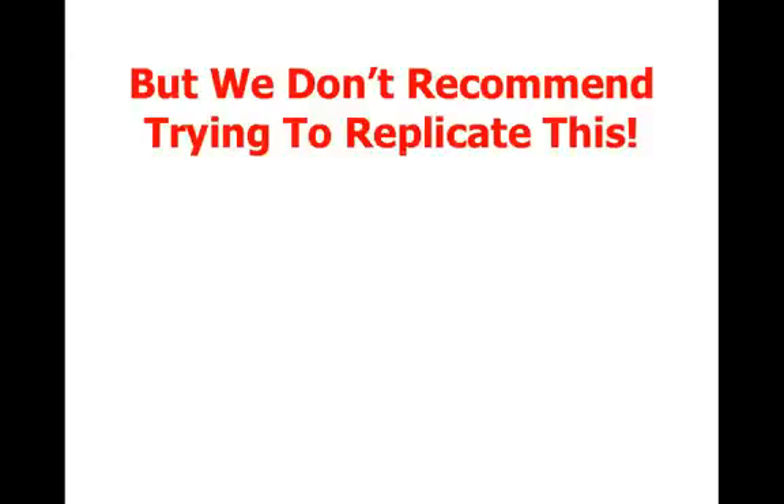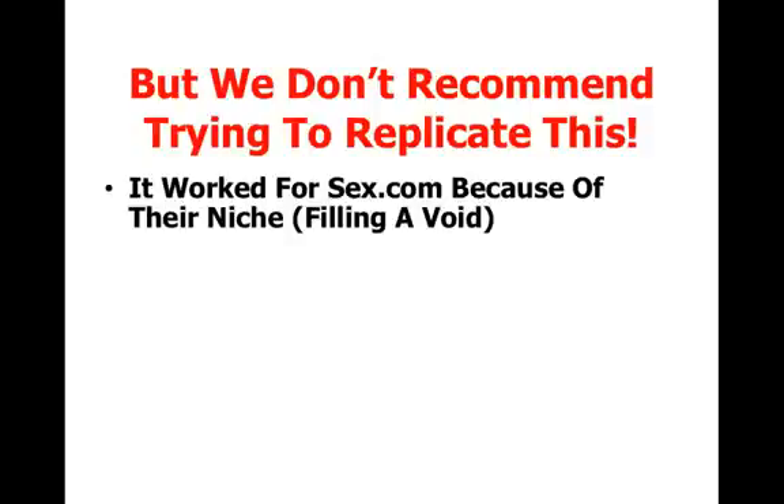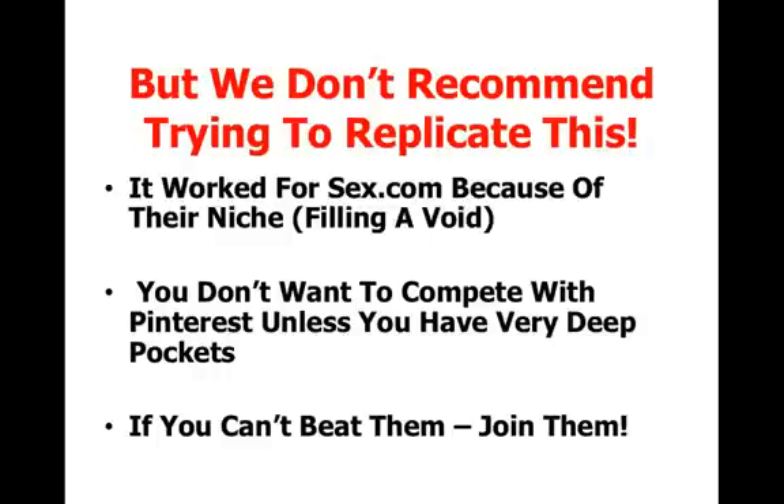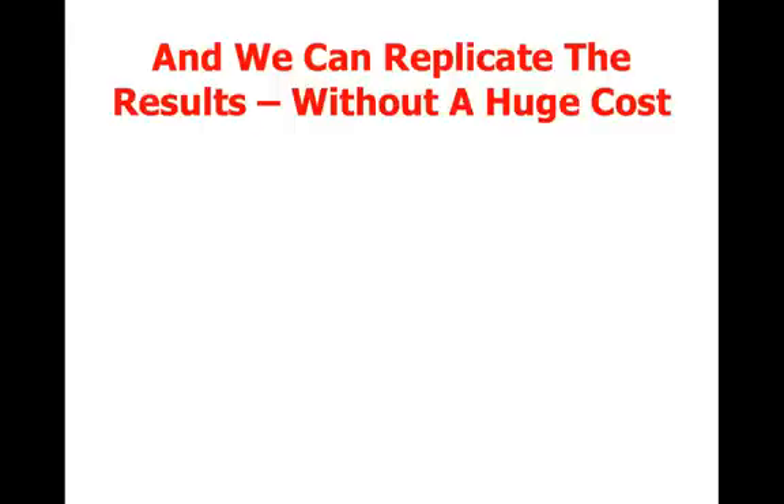We don't recommend trying to replicate sex.com's approach exactly, because it worked for them due to their specific niche — content that isn't allowed on Pinterest — so they were filling a social networking void. You don't want to go and compete with Pinterest unless you have very deep pockets or are friends with a bunch of venture capitalists. But as we say, if you can't beat them, you join them.